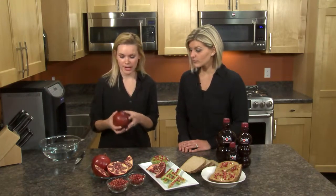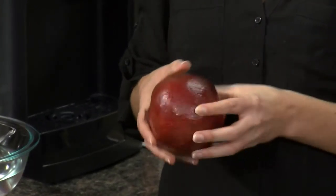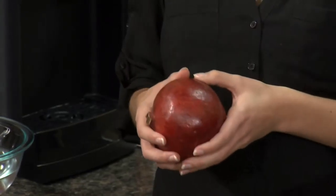I will admit that I have never actually purchased a pomegranate, so can you tell me what I'm looking for when we're in the store? Absolutely. In the store, you definitely want to pick up your pomegranate and feel how heavy it is — the heavier the fruit, the juicier it's going to be. That's kind of like a melon when you're picking out a melon in the summertime. Yes, something heavy for its size.